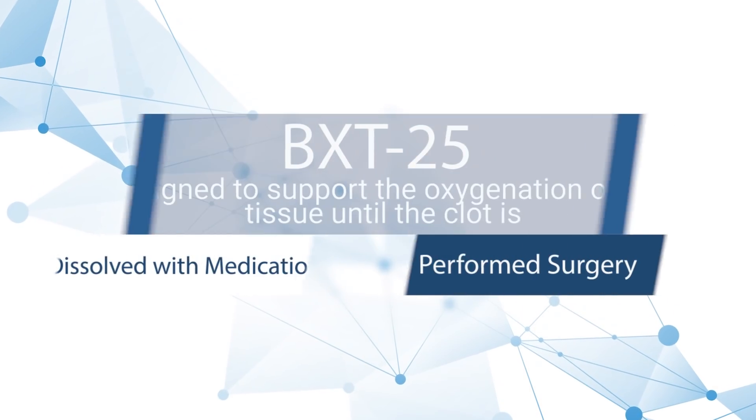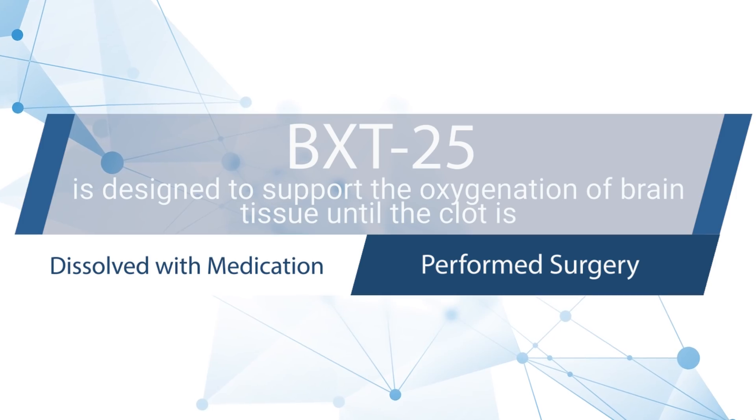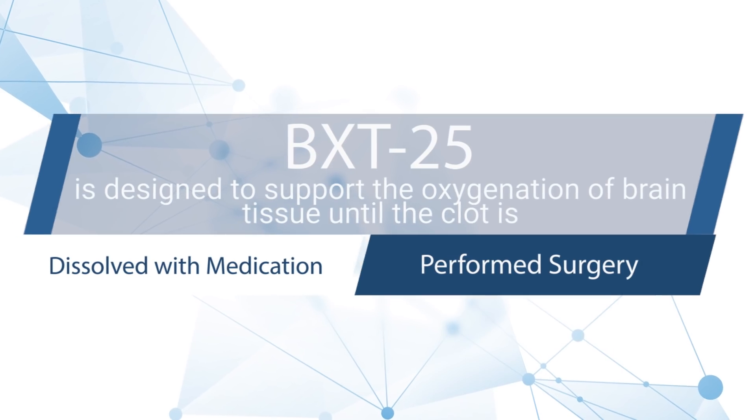Bioxytran's drug, BXT25, is designed to support the oxygenation of brain tissue until the clot is dissolved or surgery is performed to reduce the risk of repeat ischemic stroke.